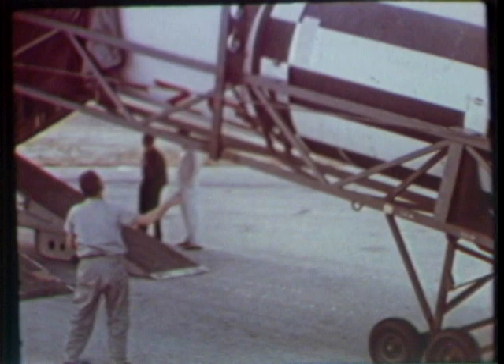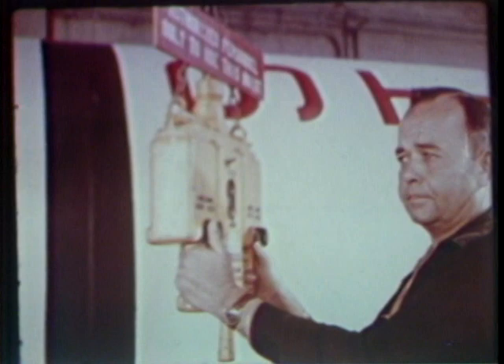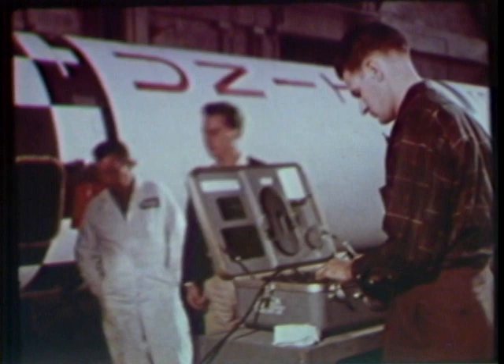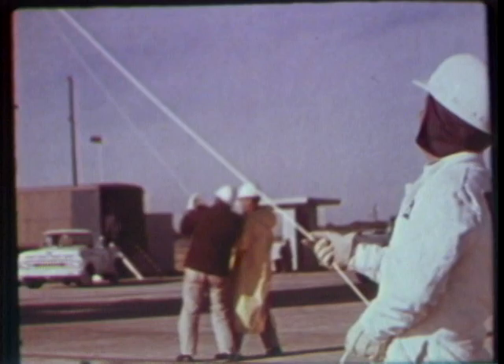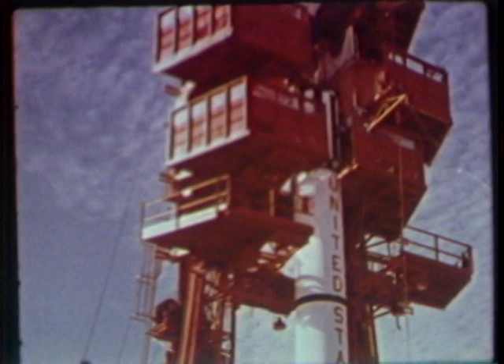Not too many days later, the Redstone launch vehicle arrived at Cape Canaveral. The modified Redstone, with its Mercury craft, stands 84 feet high and measures 70 inches in diameter. Its takeoff weight is more than 66,000 pounds. The Redstone engine develops approximately 78,000 pounds of thrust. After another round of testing, the MR-II booster is taken to the launch pad and raised into its launch position. The structural steel gantry around the launch pad permits ready access to the rocket and the spacecraft as they are prepared for flight.